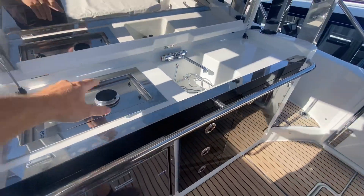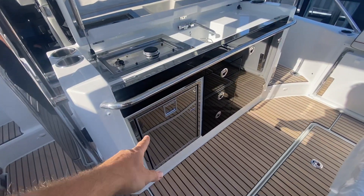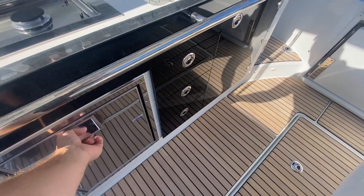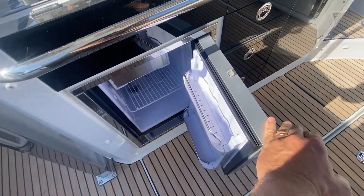We have a gas cooker and sink, and we've also got storage here for glasses, drinks and cutlery. In here we've got the 12-volt fridge.